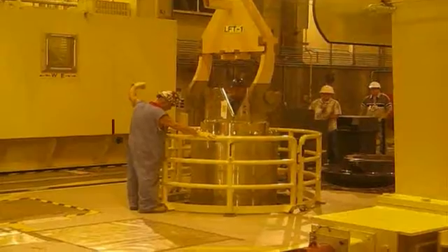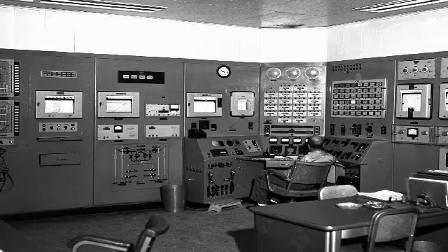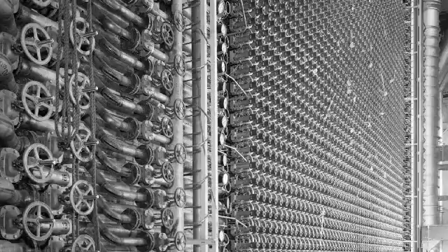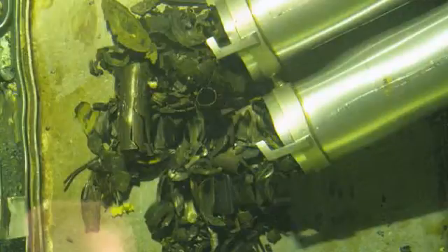It will remain there until a permanent home is available. Sludge is a dense, radioactive material that resulted from the corrosion of spent nuclear fuel stored in the basin, and other debris left from plutonium production operations more than 30 years ago.